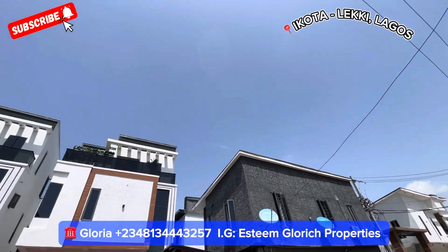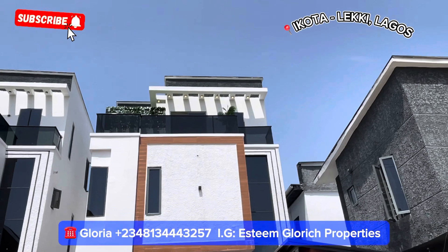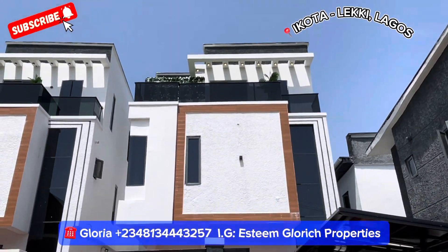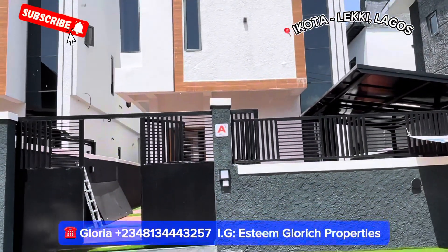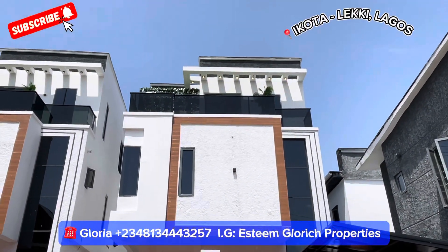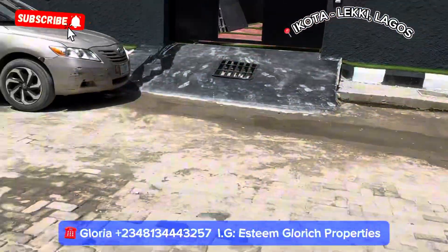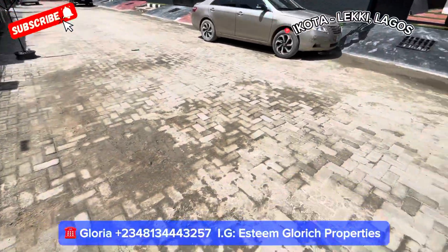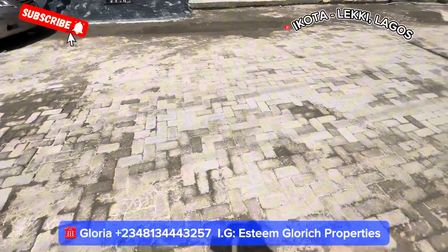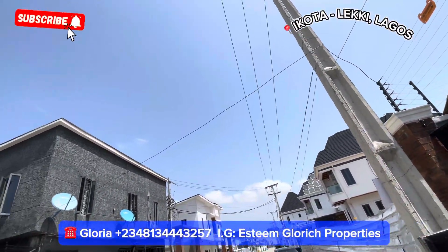Hi people, we have this beautiful house for sale right here in Kota Leki Bagos. This is a very beautiful house for sale in this beautiful neighborhood. This neighborhood has a very good drainage system — you can see it rained heavily yesterday and today we are here. Look at the road, it's interlocked. Look at the environment — very fine, very clean, it's a livable neighborhood.